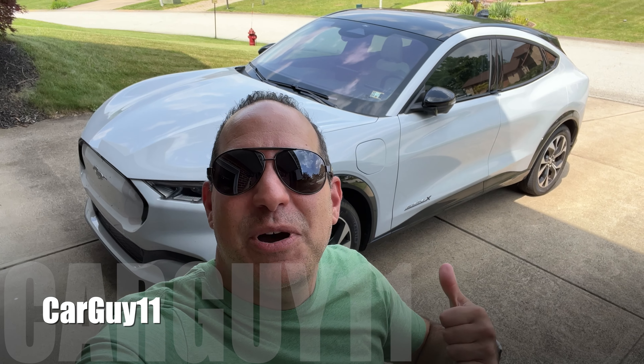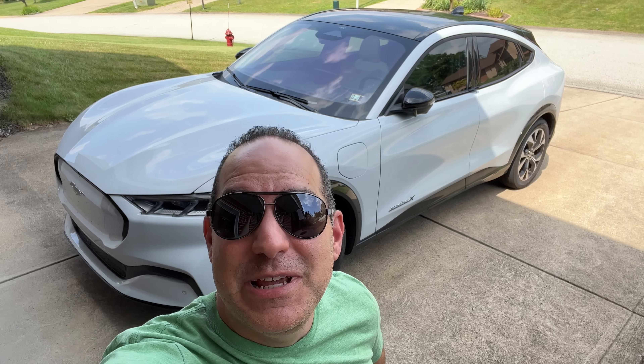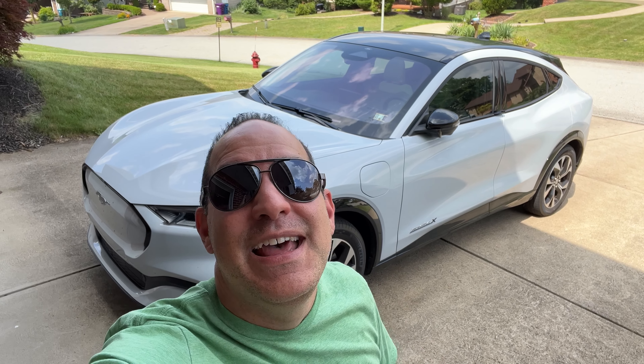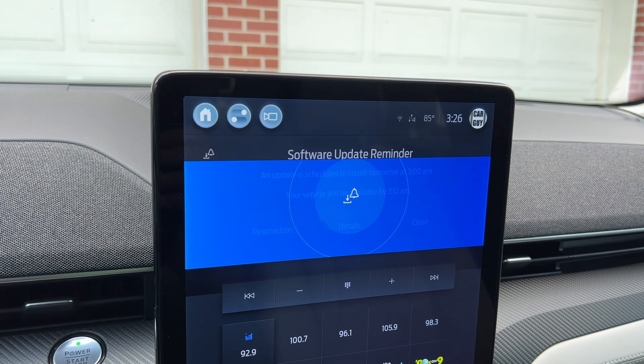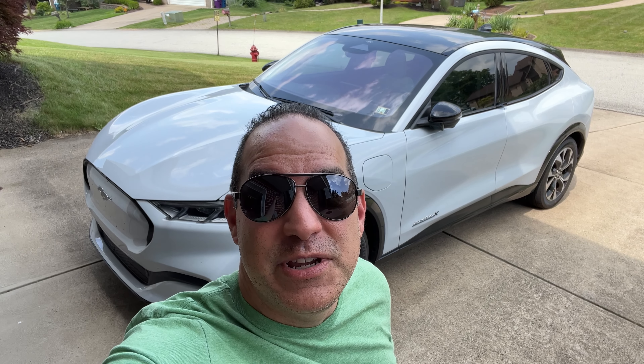Hey guys, it's CarGuy11. I have my Mach-E behind me and today I want to go over the over-the-air update process on the vehicle. A lot of people have problems with it. I just got a notification on my screen and I'm going to show you some tips and tricks along the way to help you get these installed on your vehicle.